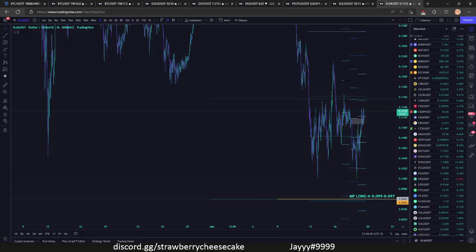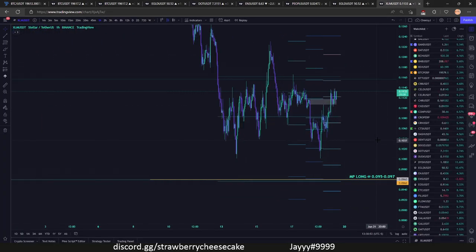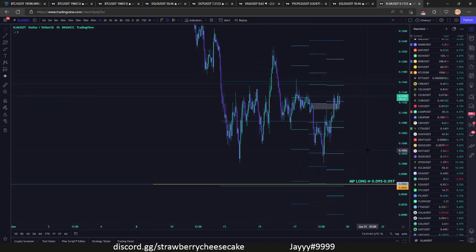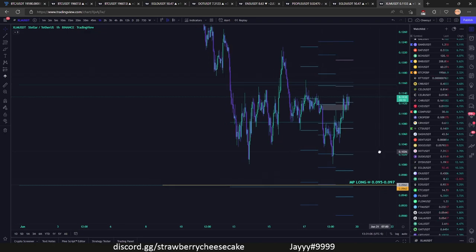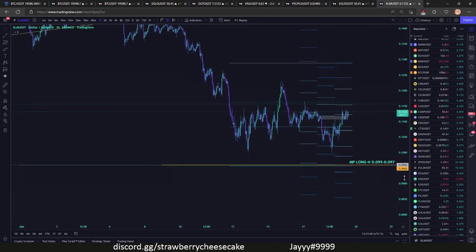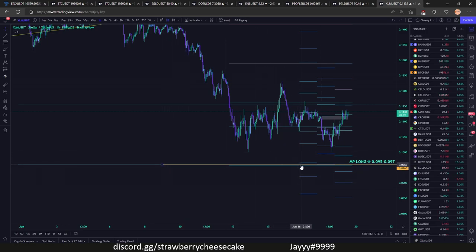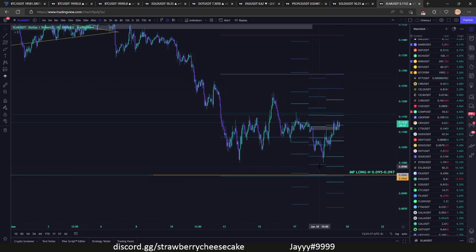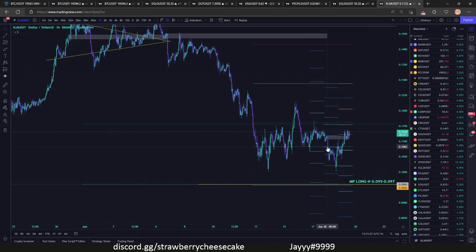Our next one is XLM. XLM — again taking into account Bitcoin is going to keep going lower — this is a very strong level at 0.095-0.097. This is not only a pivot but our past August through October 2020 VAH. There's a lot of good volume in this area, so I expect a pretty strong bounce if we keep going down here. If Bitcoin starts going down you can start putting these orders in, or you can just leave these orders in because you never know when Bitcoin's going to go down.